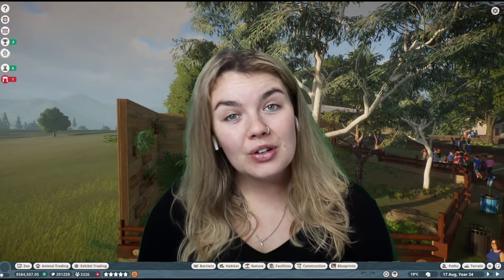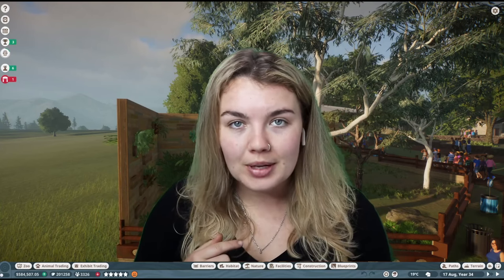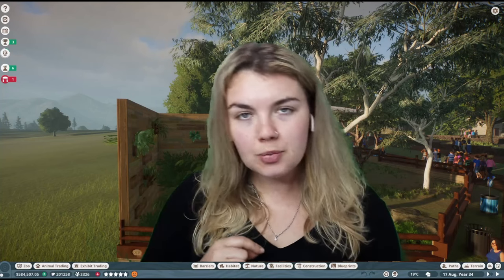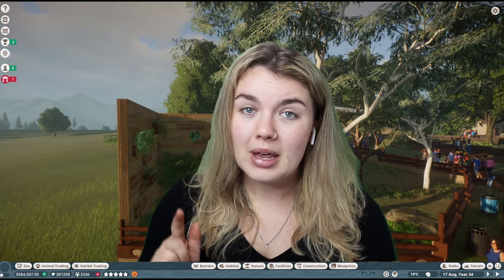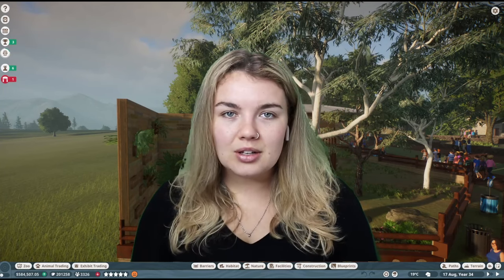Hey guys, welcome back once again. For those of you new here, hello and welcome. My name is Evie and today we are jumping back into the Alphabet Zoo. We will not be adding an animal this episode — this is purely going to be management and a transport ride, because my zoo is starting to get large and we're not even halfway through the series yet.